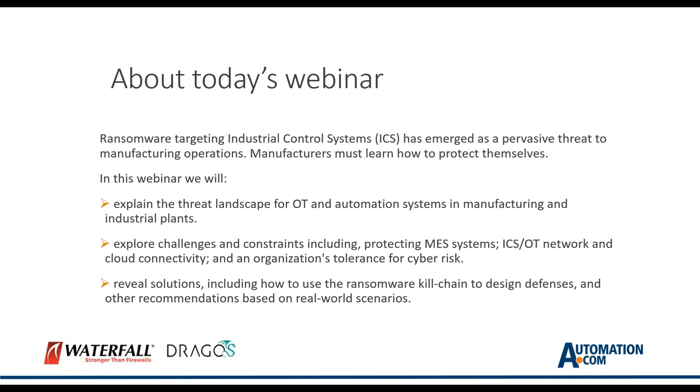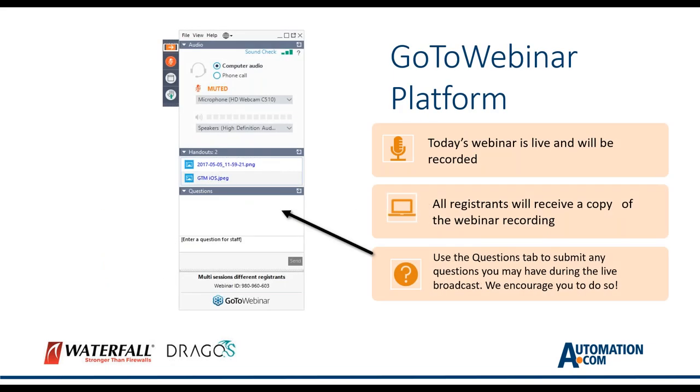Manufacturers must learn how to protect themselves. This webinar is designed to provide some help. Our speakers are experts in operational technology, or OT, and they will explain the threat landscape for OT and automation systems in manufacturing. In the context of those threats, they'll explore the challenges of securing specific systems including manufacturing execution systems and ICS OT network and cloud connectivity, an organization's tolerance for cyber risk, and solutions such as how to use the ransomware kill chain to design defenses.